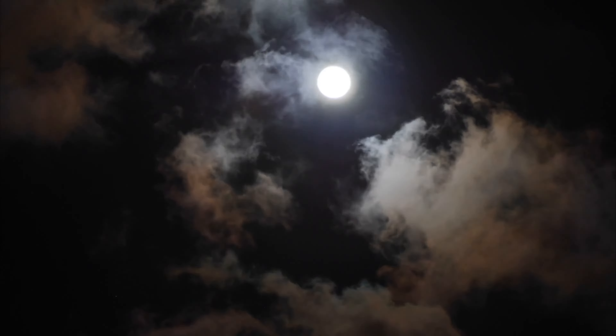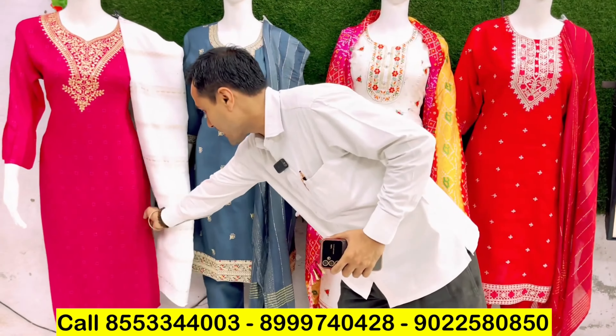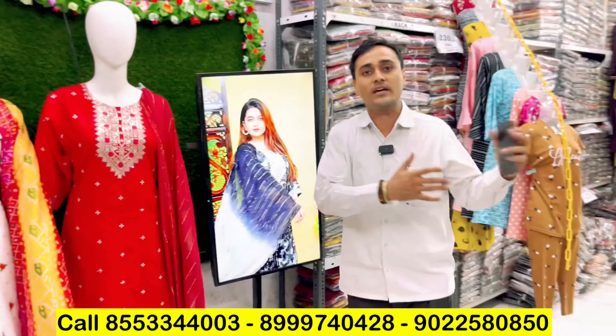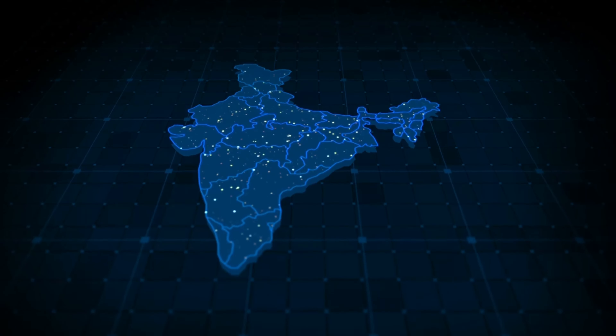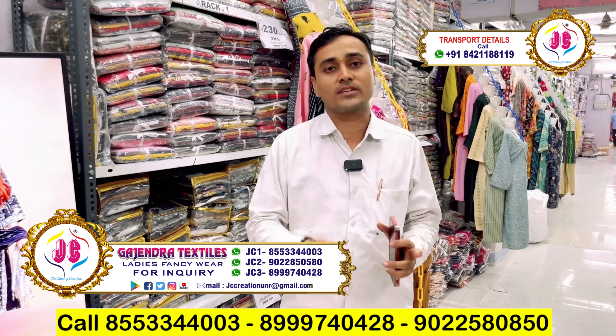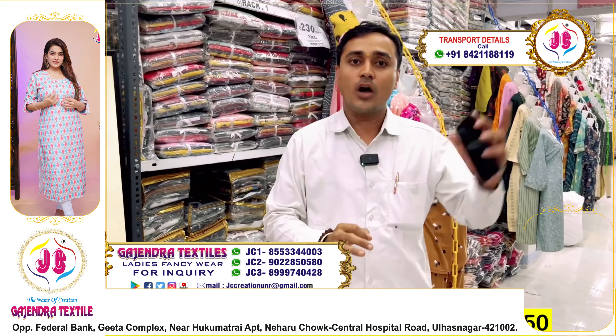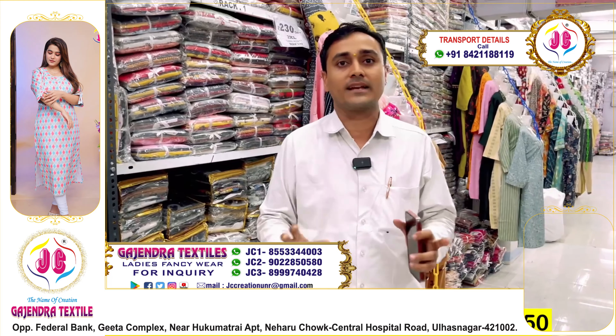You can see the new collection for Ramzan and Summer — very special. Cotton and rayon materials, many new concepts. You are looking at sampling. Our location is near Uchok — if you are coming from outside, you will go to Kallian Junction, then two numbers near Uchok, opposite Federal Bank. This is our address.